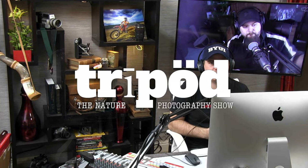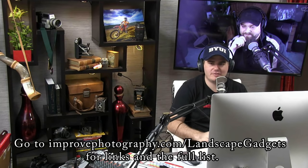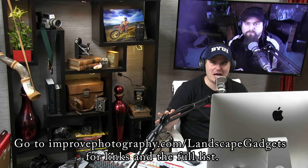Hey everybody and welcome back to Tripod. I am here with my buddy Nick Page. We are talking about the best 25 — and actually 27 — gadgets for landscape photographers. We are going to waste no time and blow through these lists. These are things that we're actually using when we're out there in the field.